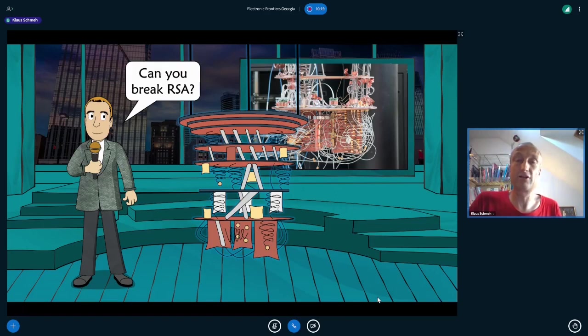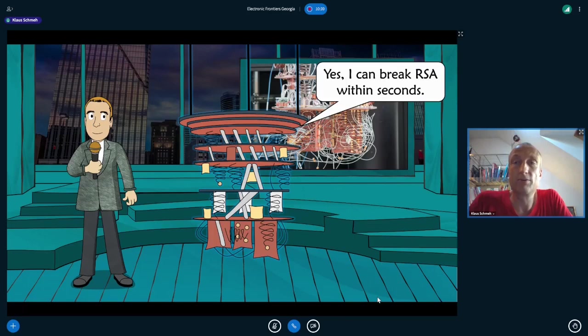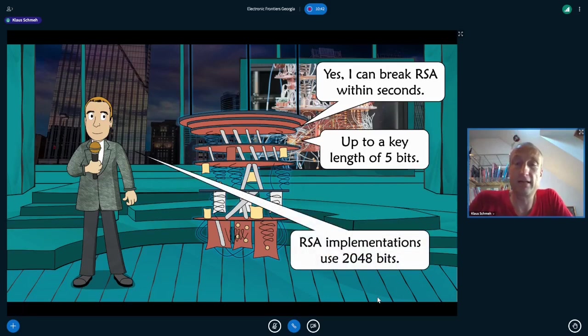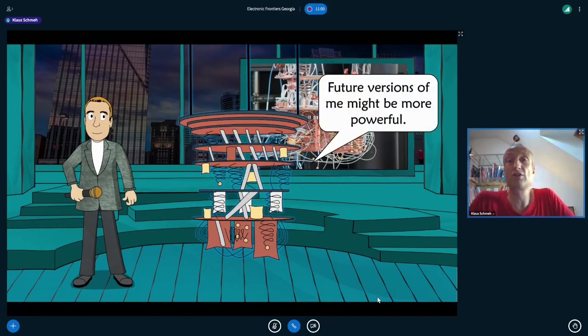Prime number factorization is the most helpful task a quantum computer can perform, and as mentioned, this is used by the RSA cryptosystem. So the question is: can a quantum computer break RSA? The answer is yes — a quantum computer can break RSA within seconds, up to a key length of about five bits today. Remember that a typical RSA key length is 2048 bits, so we are still far away from quantum computers that can break practical RSA implementations. But future versions might be more powerful, and perhaps in 10 years there will be quantum computers that can easily break RSA with 2048-bit keys.